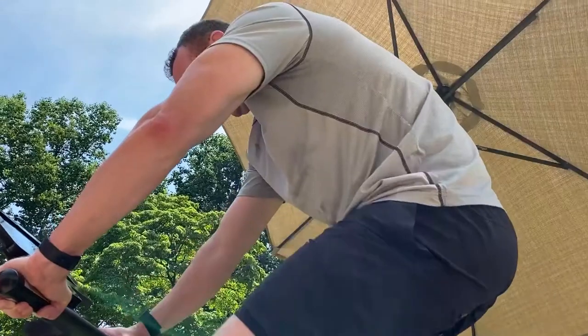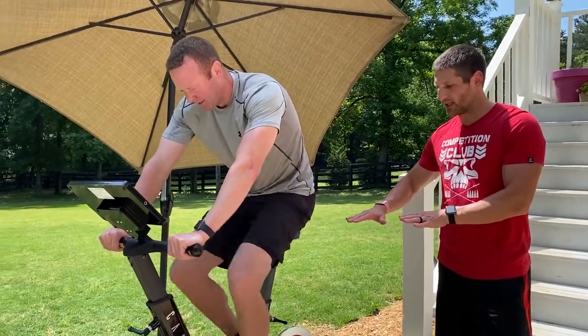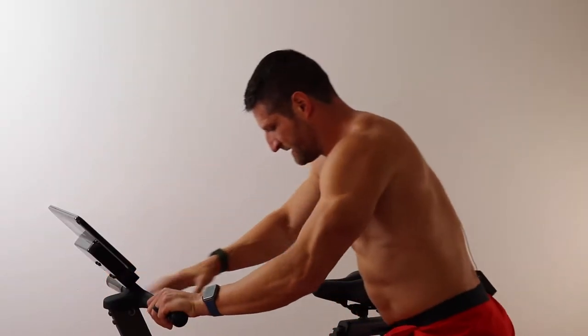Then the sprint is over and you recover and get off the bike, but because your body is still thinking there might be another threat around the corner, it remains ramped up and keeps burning calories and making energy available. That's what causes the afterburn effect. As you get off the bike, you keep actively burning calories that you otherwise wouldn't during a regular workout. You keep burning calories because your body remains in high alert, expecting another attack from a saber-tooth tiger.